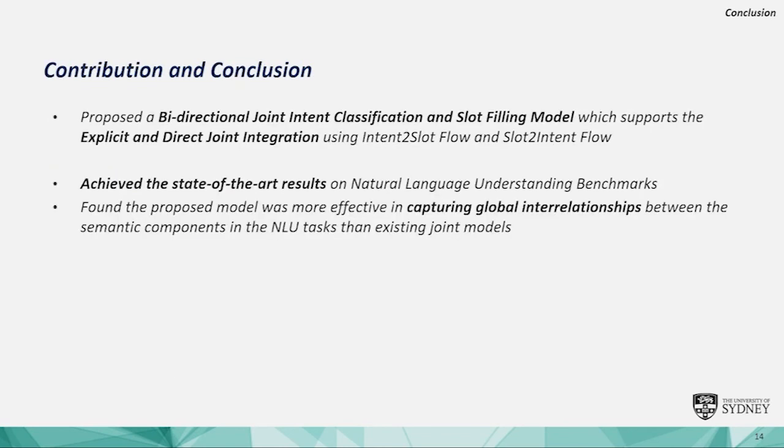In this paper, we propose an effective joint NLU model which integrates deep contextual embeddings and the transformer architecture. We hope that our Bi-ED model can be a great starting point for the explicit and direct joint mechanism, and enhance the user's experience with a chatbot.